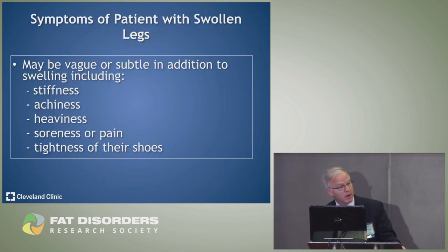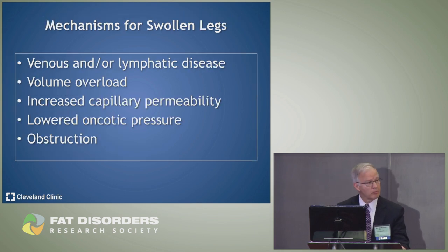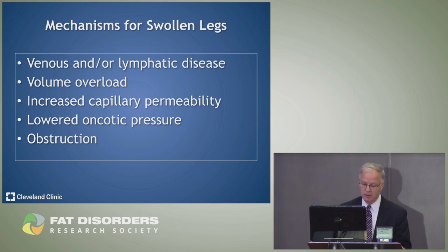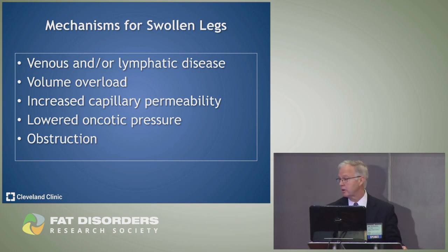As an internist and hematologist, when a patient comes in with swollen legs, they may say their shoes are too tight, they feel stiff, achy, heavy, or have painful legs — along with many other complaints. There are a number of mechanisms for swollen legs: it could be venous, lymphatic, too much volume if the heart isn't working properly, increased capillary permeability, lower oncotic pressure, or simply obstruction.